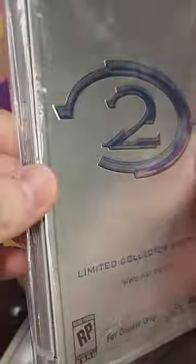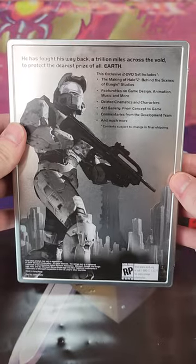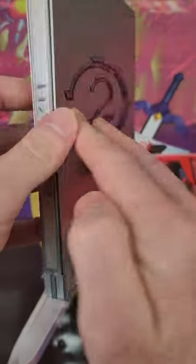This is not the Halo 2 Limited Collector's Edition. Let me explain. This hard-to-find variant of the Halo 2 Steelbook was actually used for promotional purposes before the game released.